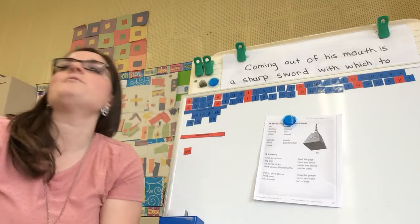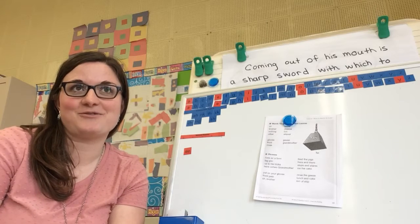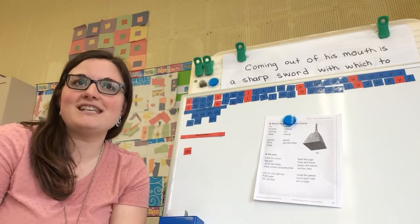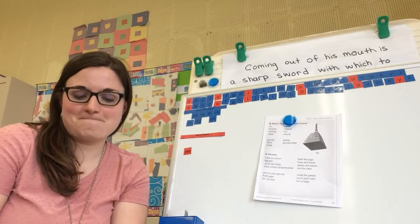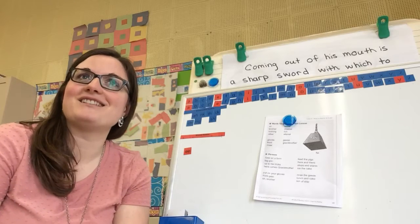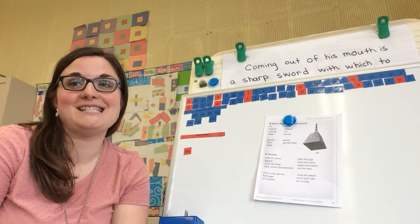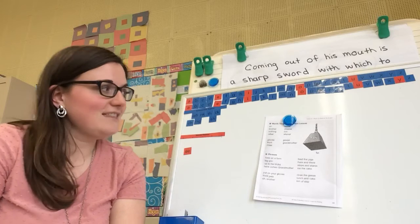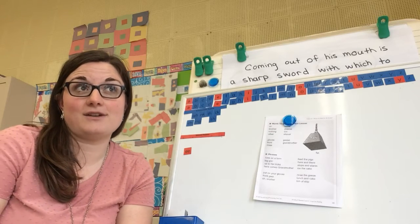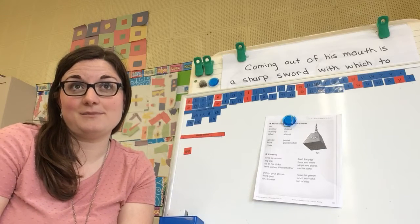Now I have a question for you. Have you ever played a trick on someone? I know we often talk about how Xander plays tricks on us in the classroom. Did it work? How did the person react? And has anyone ever played a trick on you? In the story Oh Brother that we're going to read, the main character likes to play tricks on his grandmother, but I think his tricks might start to get him into trouble. You'll have to read to see what kind of tricks he plays on his grandmother.